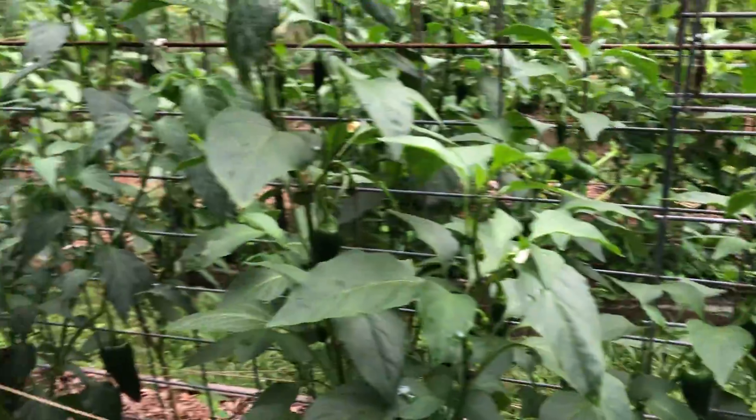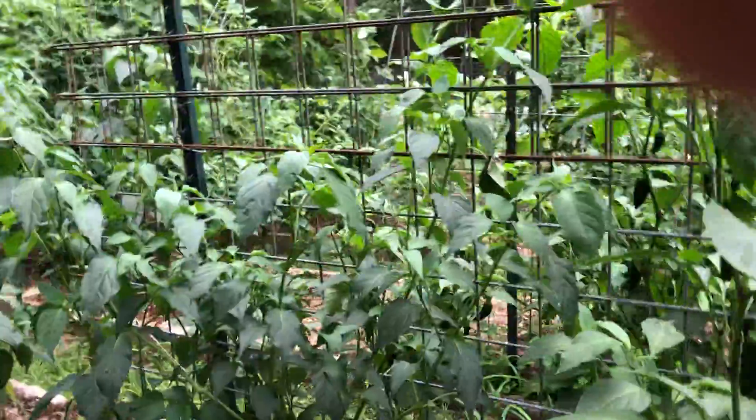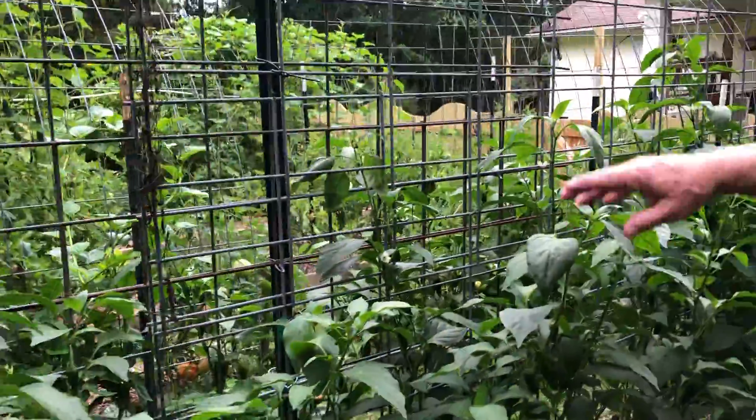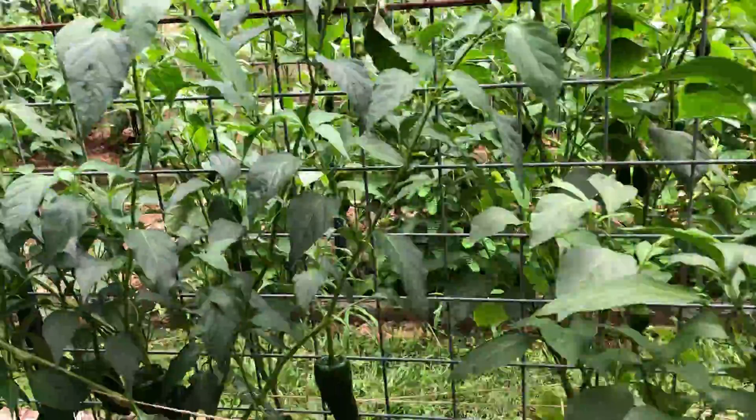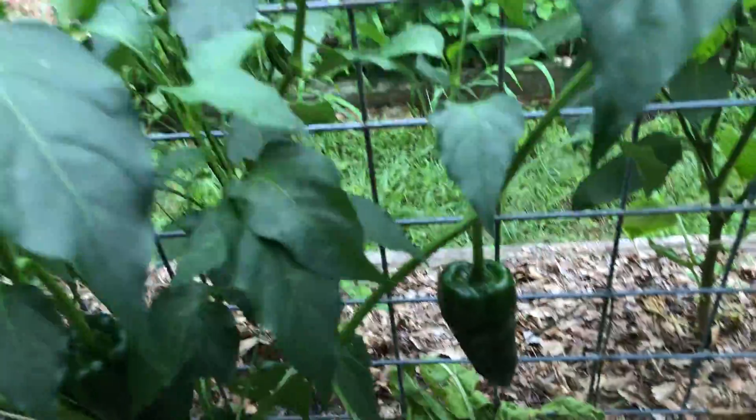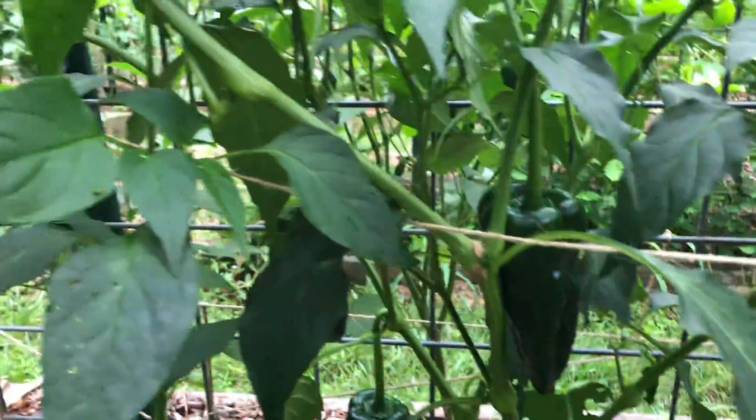We haven't had very many insect problems this year, and we don't know if it's because of the freeze that we got that killed back the insects, or putting the chickens in the garden maybe getting some of the larvae out of the dirt. We really don't know. We've got two rows here of jalapeño peppers, and then next to those we have the poblanos.